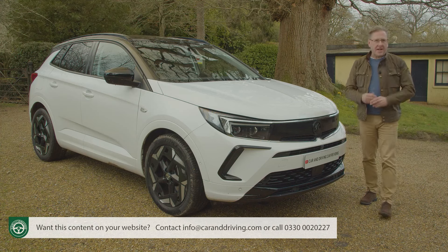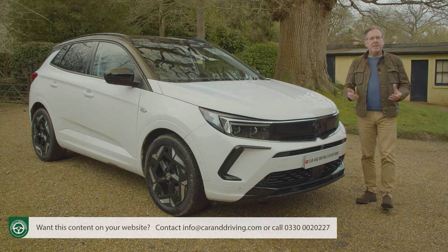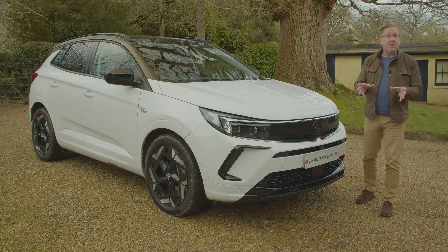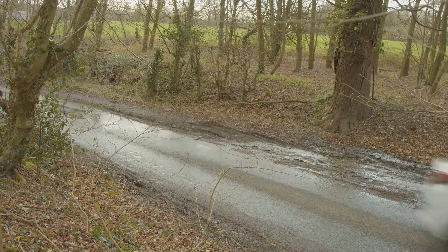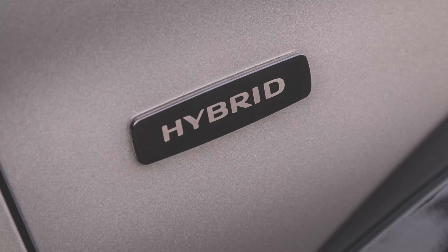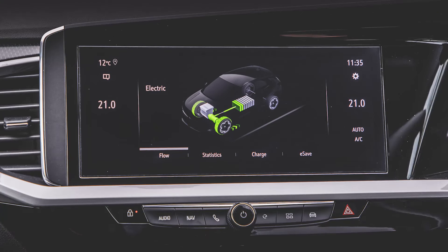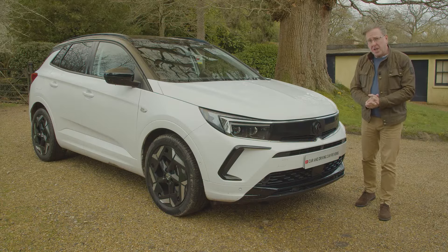If you're old enough to remember when Vauxhall cars were very much about bread-and-butter basics, then the specs of this one — the Grandland GSE — might rather stop you in your tracks: all-wheel drive, 300 PS, and a 1.6-litre petrol-turbo engine paired with two electric motors energised by a 14.2kWh battery with an EV range of up to 35 miles. Someone more familiar with modern Vauxhalls, though, might dismiss this recipe as yesterday's news.